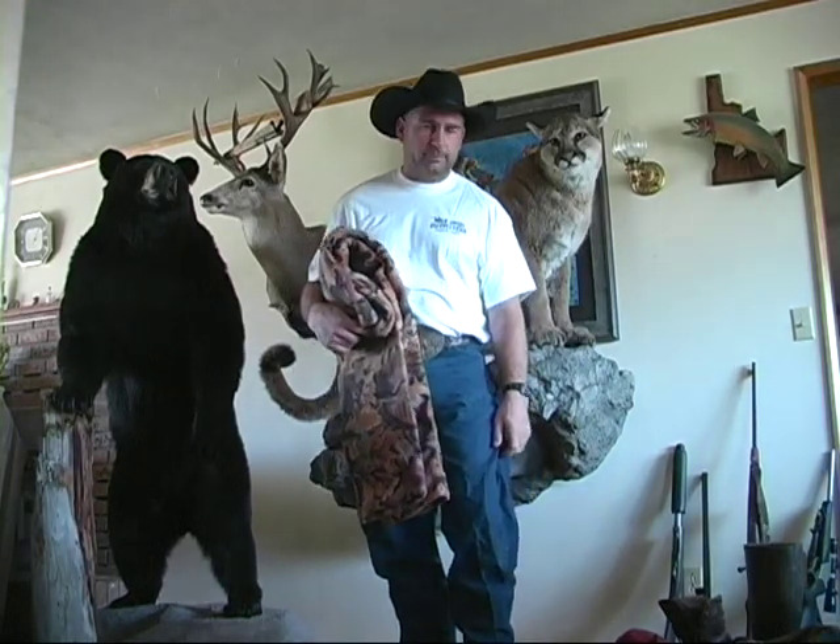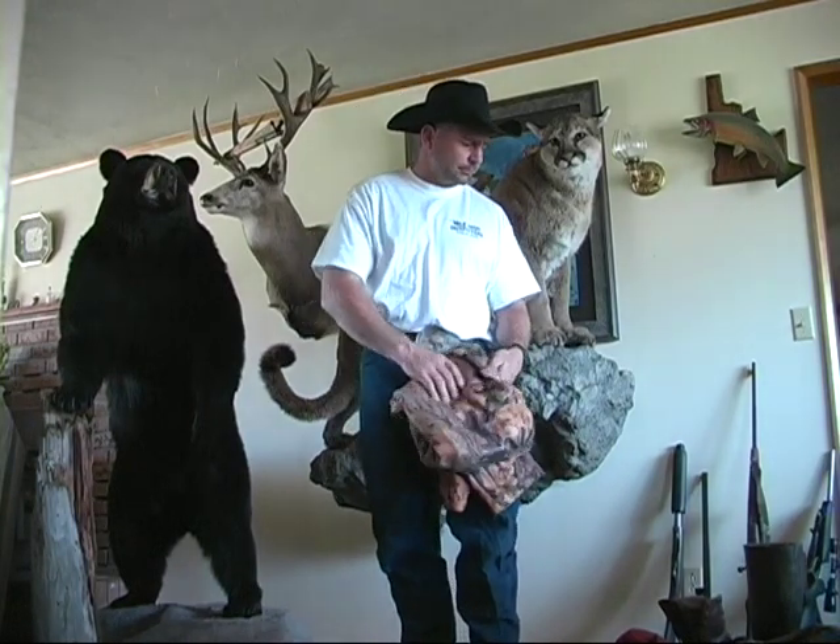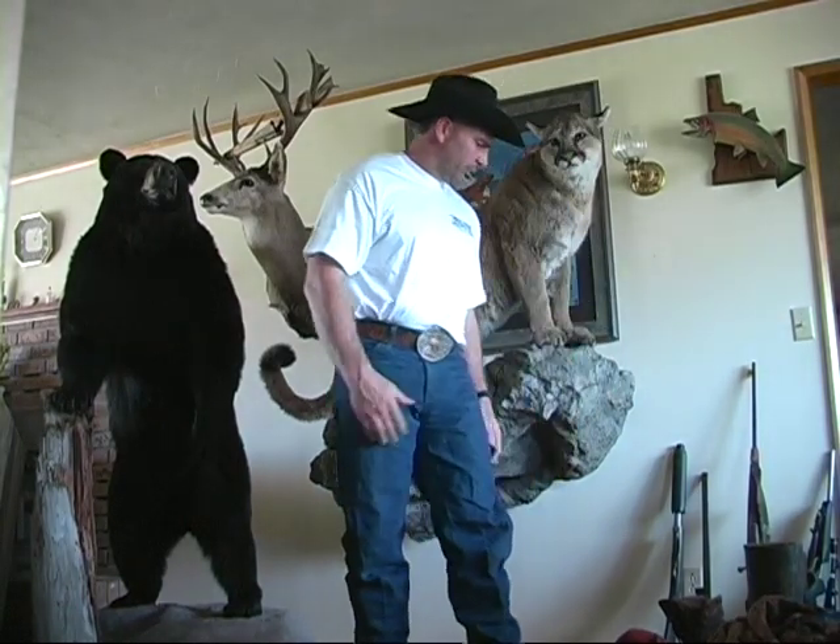The problem with Wranglers or Carhartts is that when you go to climb a mountain they don't give you a lot of stretch, and the polar fleece pants do. So that pretty much covers the clothing.